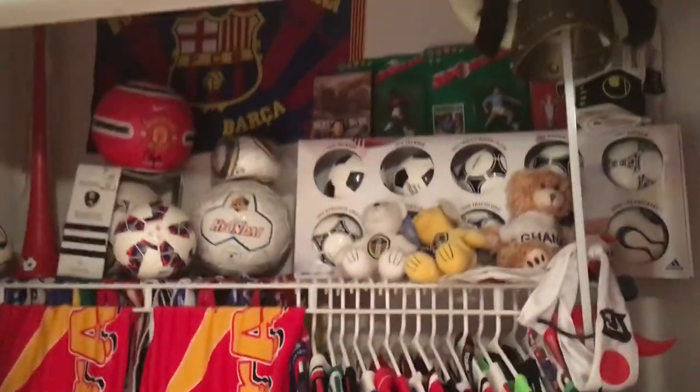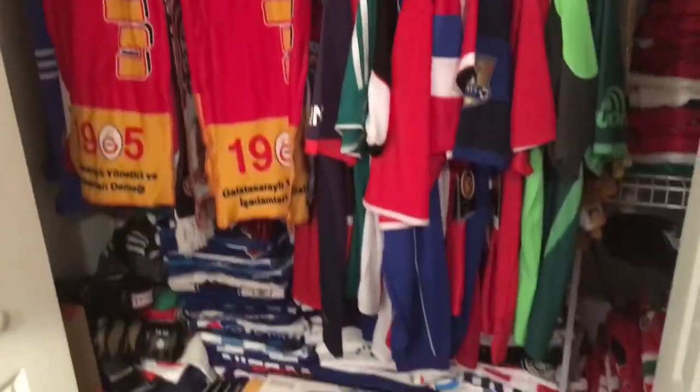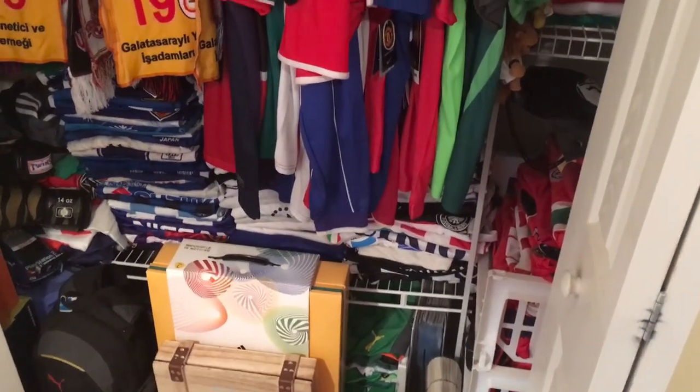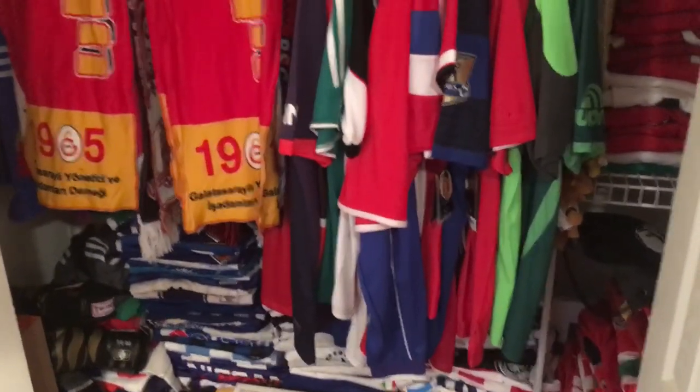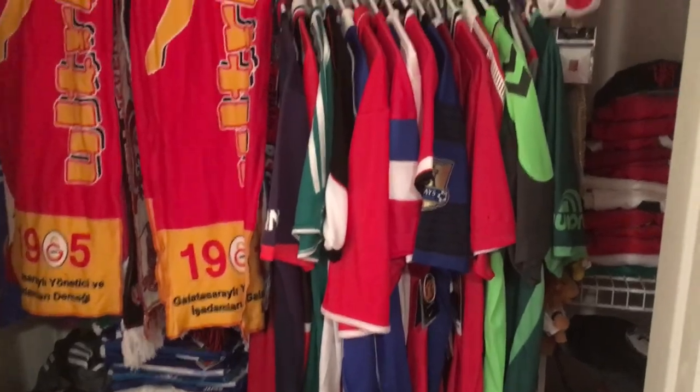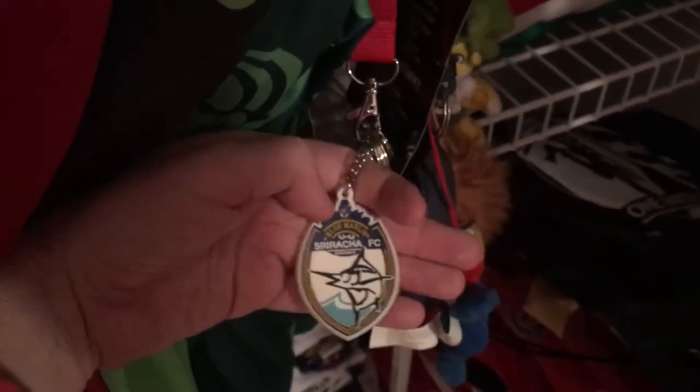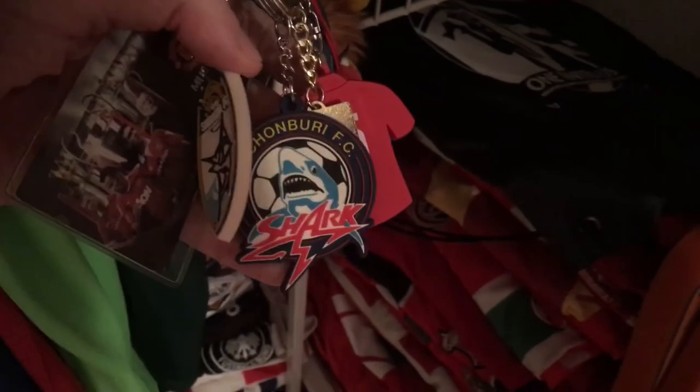Let me just zoom out to give you an overall look at how this looks in here. Sorry if it got a bit dark on camera, but that gives you a good idea of what's in there. I'm very fortunate to have all of this and I pride myself on it — it's kind of cool. Thanks for watching, and I'll have another video up soon. Cheers!